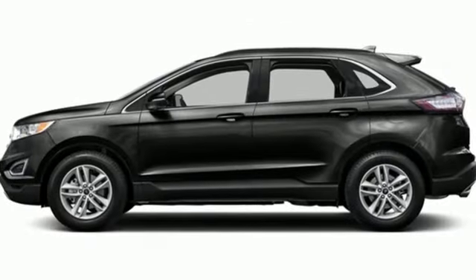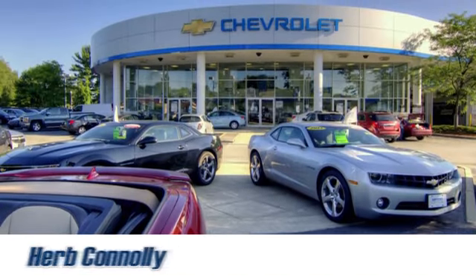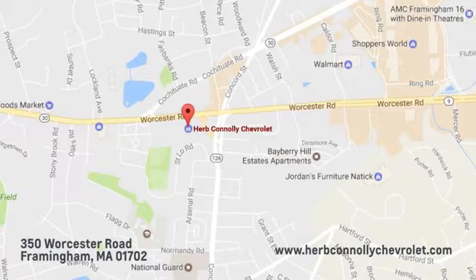Built on tradition, built to last — Ford. Experience it for yourself today. Call, click, or stop in and see us today. We're conveniently located just off Route 9 East at 350 Worcester Road.